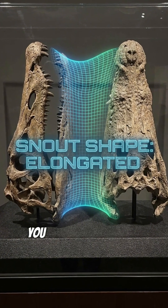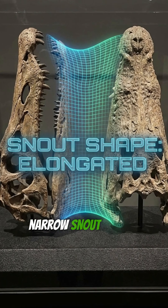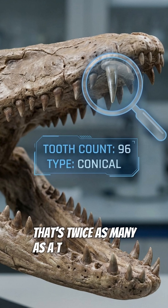If you look at its face, you might think you're looking at a crocodile. It had a long, narrow snout packed with 96 teeth — that's twice as many as a T-Rex.